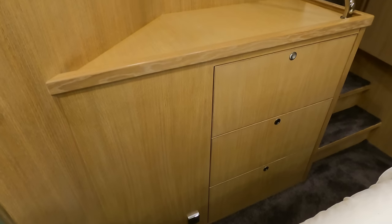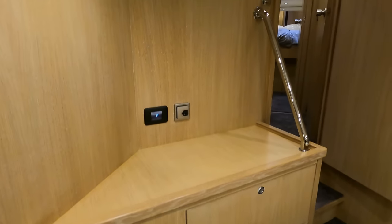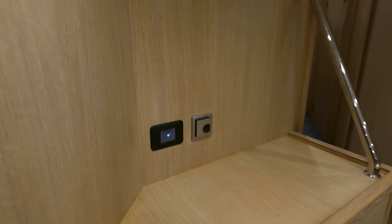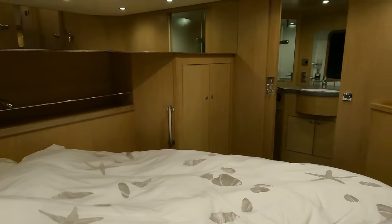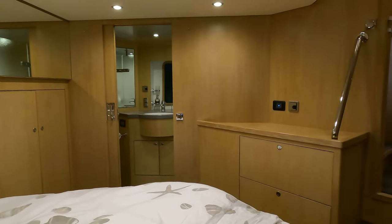Crafted from rich ash, the cabinetry in this guest cabin adds an element of warmth and elegance. On the climate front, room temperature can be easily controlled with the Webasto Blue Cool V50M system, ensuring comfort no matter the weather outside.